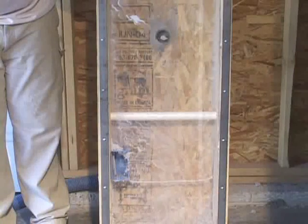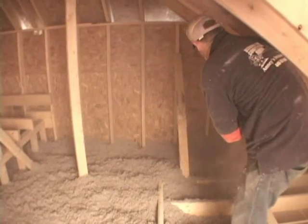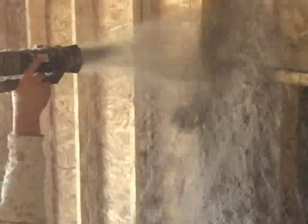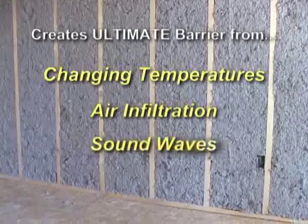In older homes needing wall insulation, a small hole is drilled in the sidewall to allow the cellulose insulation to be blown into the wall cavity. No matter what your needs, cellulose insulation provides the peace of mind that your home has now become the ultimate barrier between your family and unwanted outside infiltrations, such as changing temperatures, air, and sound waves.